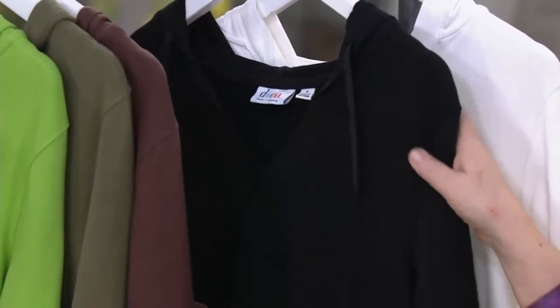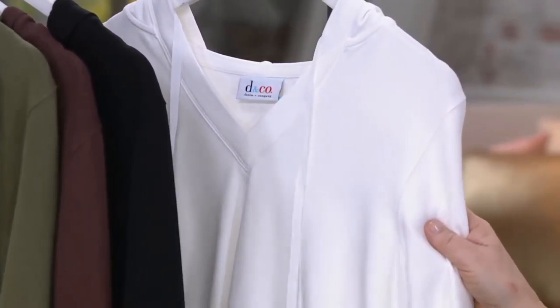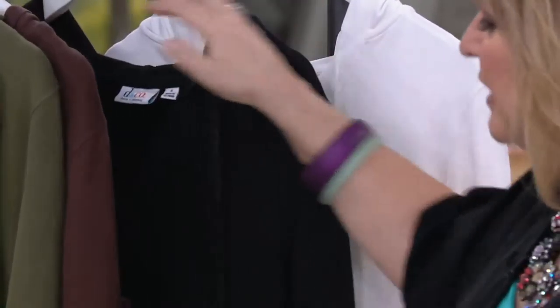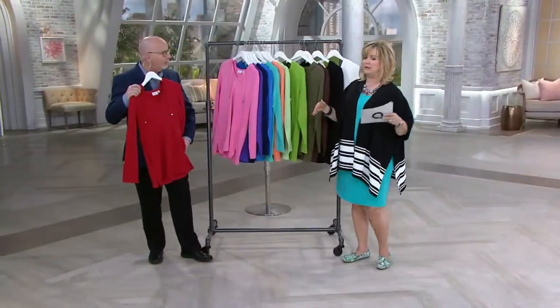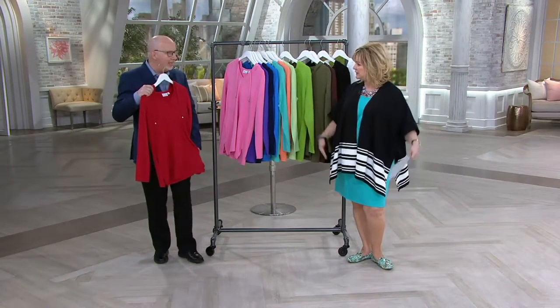Black, we have all sizes. And in the white, we have extra small and then medium through 3X. I love this and I love that it's not a tight, long shirt — it's loose and easy.